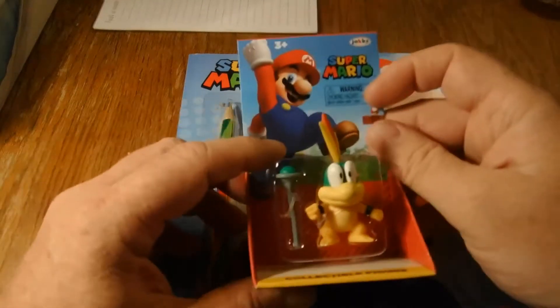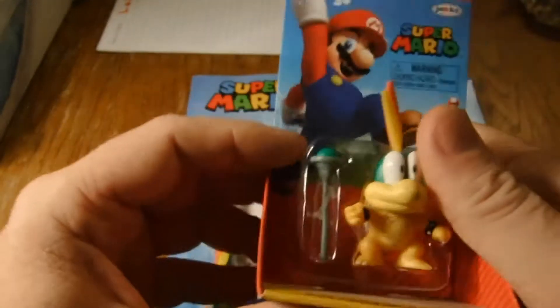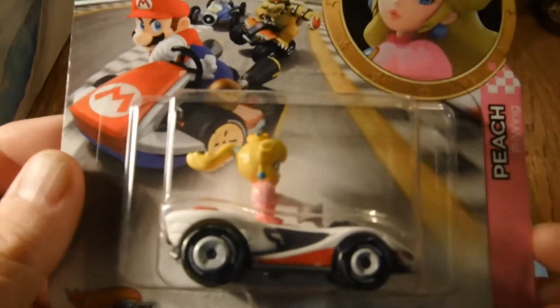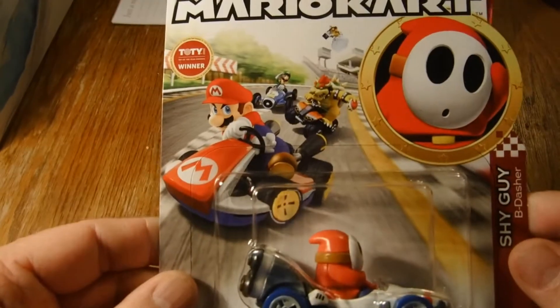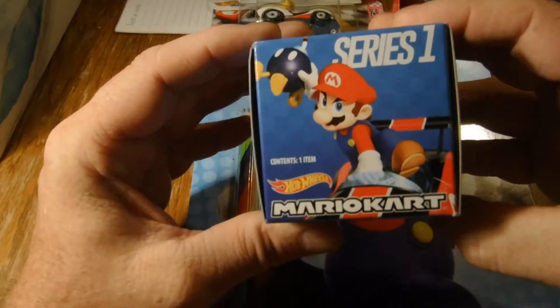Then got this cool little toy here — more Hot Wheels. I finally got myself a Princess Peach racer and a Shy Guy. We've also got this little mystery box for Mario Kart. Don't know what's in it, so we'll all find out together.